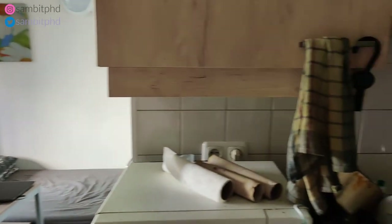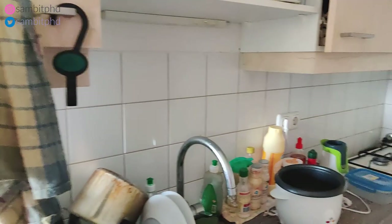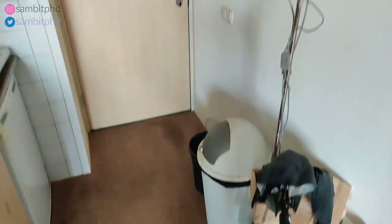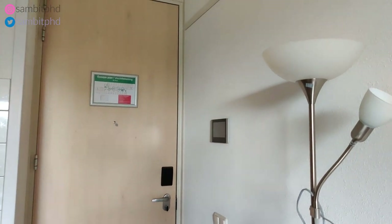I hope you liked this video. If you did, don't forget to smash the like button, subscribe to the channel, and share this video so that students can know how a student house looks like. Till the next video — goodbye from Eindhoven, Netherlands. Bye, peace!